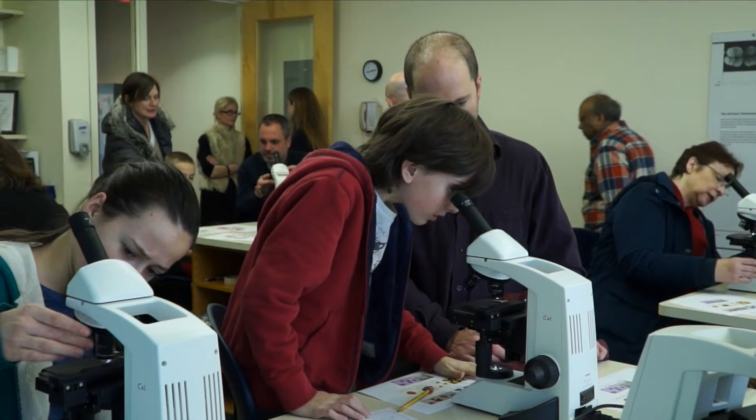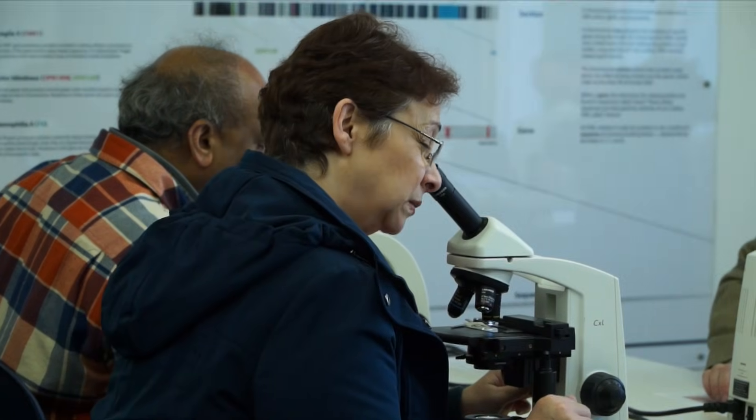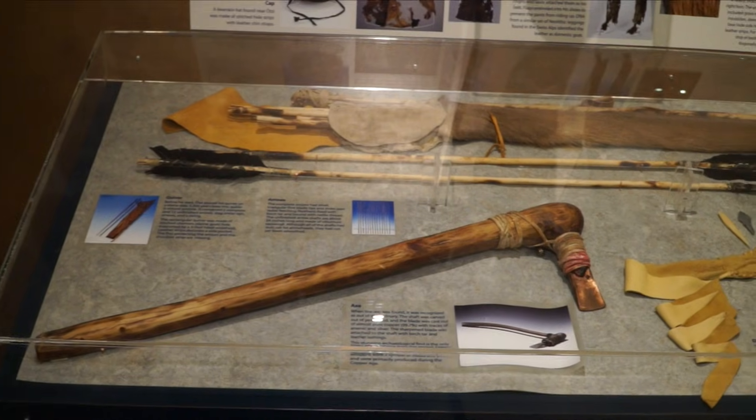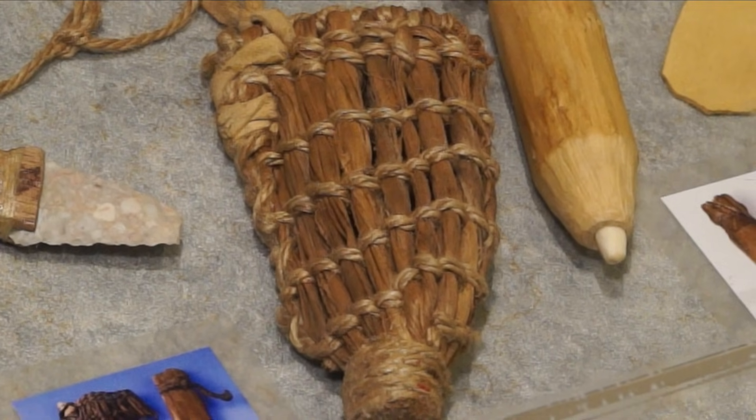As part of the tour, guests get to play forensic detectives. They analyze the different types of pollen in Ötzi's digestive system in order to better understand how scientists made their determinations. And just as important as what was on the inside are the items that surrounded Ötzi on the outside.